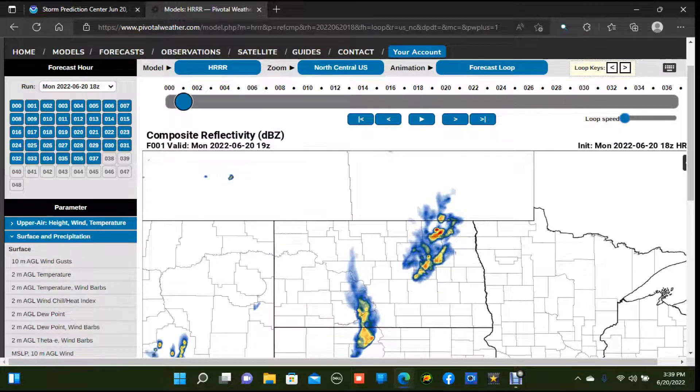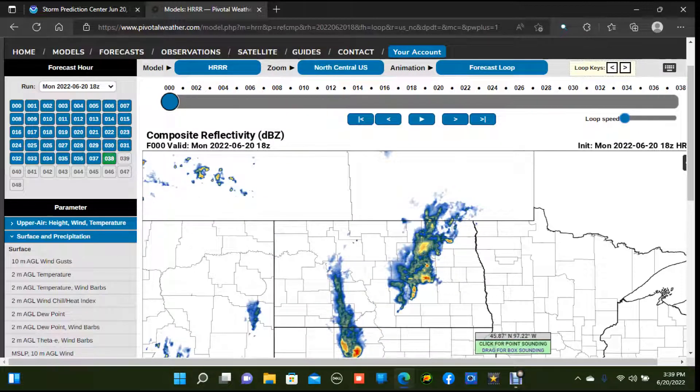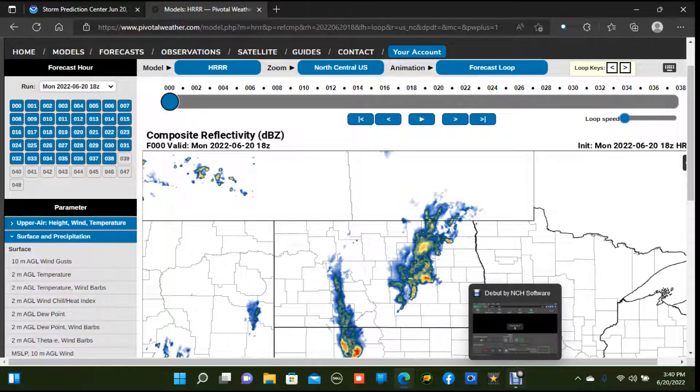As it stands, expect two areas of severe thunderstorms to develop — both starting supercellular and then forming into line segments. That's going to wrap it up for this premiere. If you enjoyed it, be sure to subscribe to the channel with notifications turned on and drop a like on the video. Until the next video or premiere, stay safe and I'll talk to you guys next time.